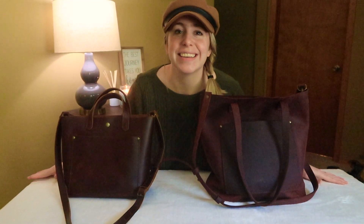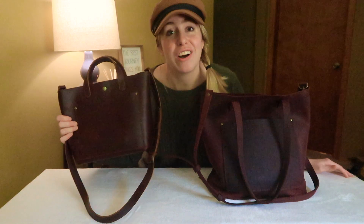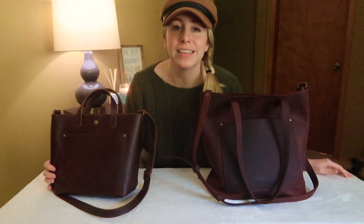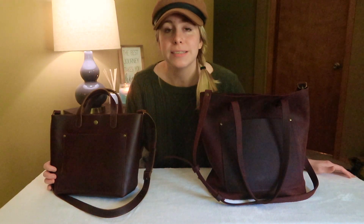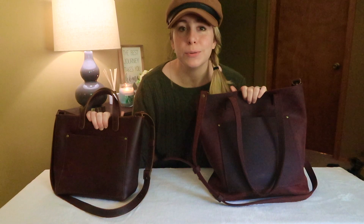Welcome back to another Portland Leather Goods video. Last week I did a surprise unboxing of my mini CrossBetty tote in the cognac color. You guys were so receptive, the comments were great. I love having these conversations with you guys. And a lot of you had requested a comparison video between the two bags, just to help answer questions regarding what they fit and the differences between the bags in general.